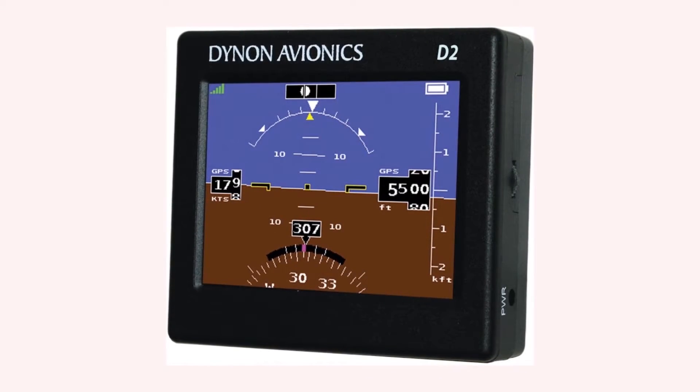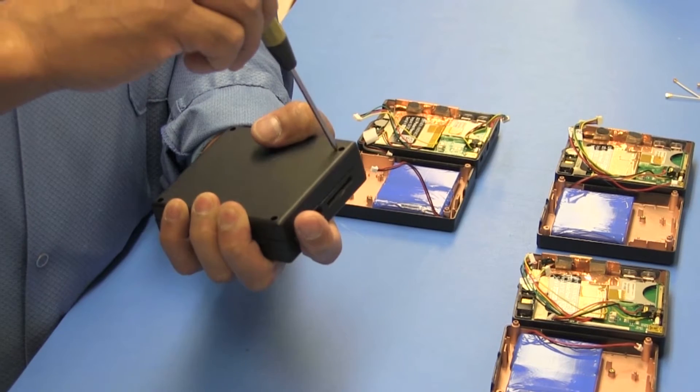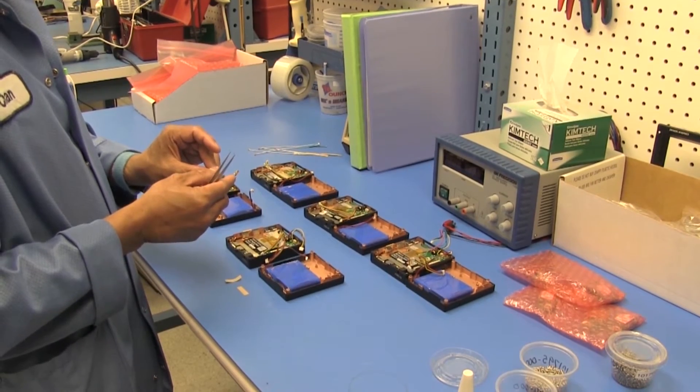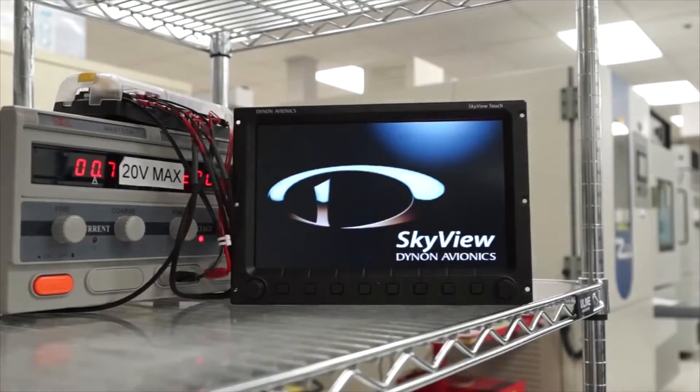Now there's a little attitude for everyone. The D2 is the first portable self-contained attitude indicator that really works. Unlike standalone phone or tablet apps, the D2 is a real IFR-capable AHARS. It's the same technology you'll find in our Skyview and other products used in home-built and light sport panels.